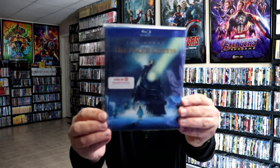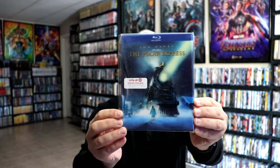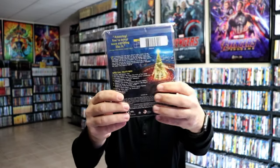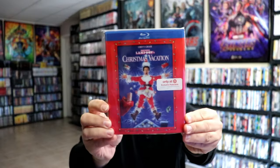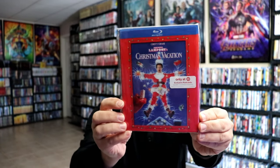So first off, we have the Polar Express. Really nice looking lenticular there. And here's the back. We have National Lampoon's Christmas Vacation. I really like the way that one looks.